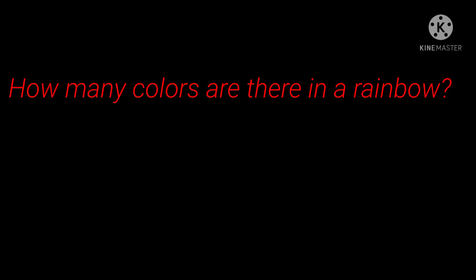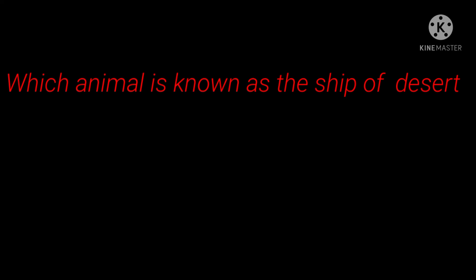3rd question: How many colors are there in a rainbow? Answer: 7. 4th question: Which animal is known as the ship of the desert? Answer: Camel.